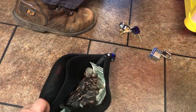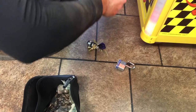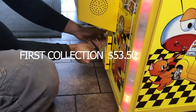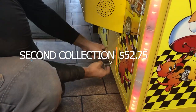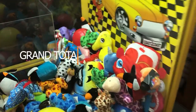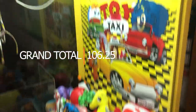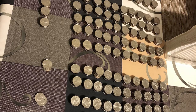Our total on the first collection was $53.50, and then three days later we did this collection — our second one — and we collected $52.75. So our grand total is $106.25. Not too shabby! Hope you guys enjoyed the video — please leave a comment down below, whether it be criticism or praise.